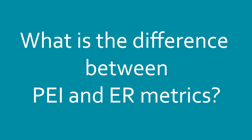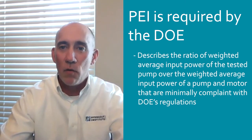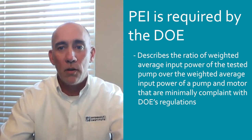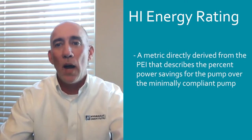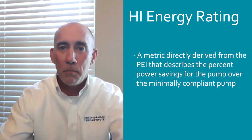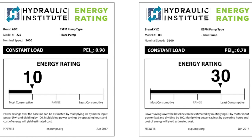What is the difference between PEI and ER metrics? PEI is a regulatory metric required by the DOE — it describes the ratio of weighted average input power of the tested pump over the weighted average input power of a pump and motor that are minimally compliant with DOE's regulations. HI-ER is a metric directly derived from the PEI that describes the percent power savings for the pump over the minimally compliant pump. The Energy Rating is easily understood, where higher values mean better energy consumption, and allows for calculations of a new energy rating when motors or variable speed drives are added, capturing the total energy savings.